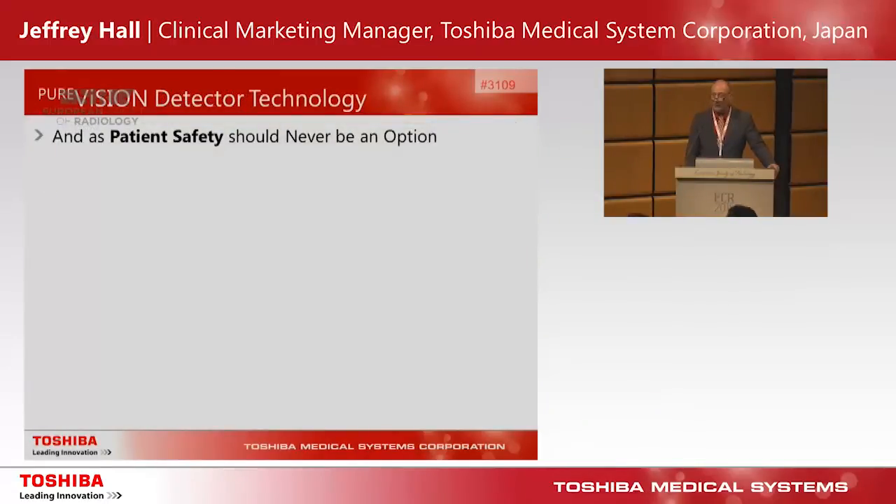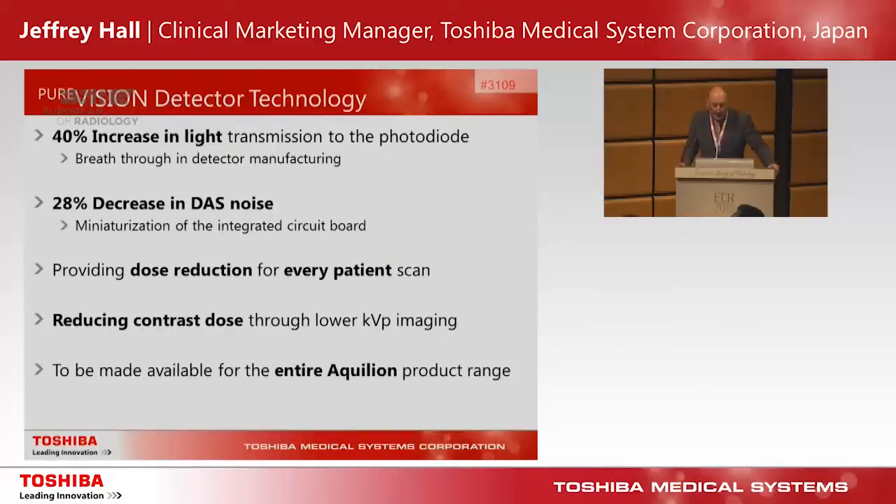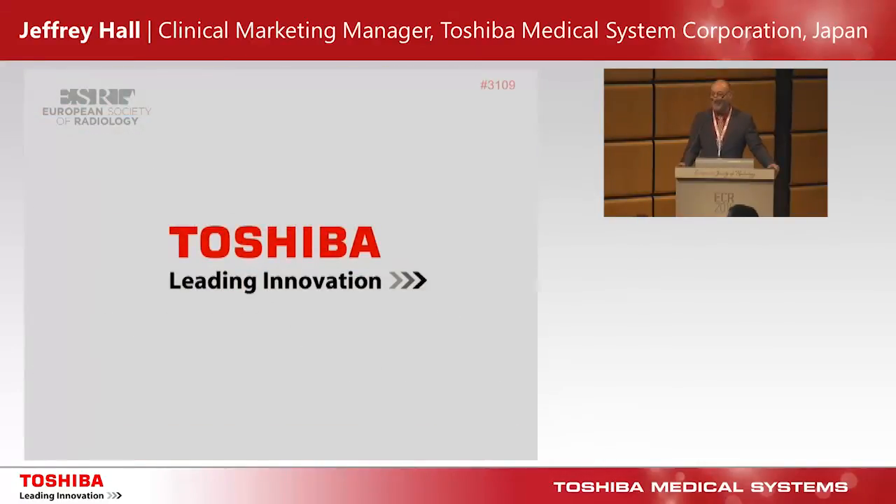As patient safety really should never be an option, Toshiba's commitment is to ensure that the Pure Vision detector is available across our entire Aquilion product range. In summary: the Pure Vision detector brings a 40% increase in light transmission to the photodiode through breakthroughs in detector manufacturing; data acquisition noise has been reduced by 28% through miniaturization of integrated circuit boards; this detector allows dose reduction for every patient scan; and it also reduces contrast dose through more routine use of lower kVp imaging. Thank you very much for your attention.